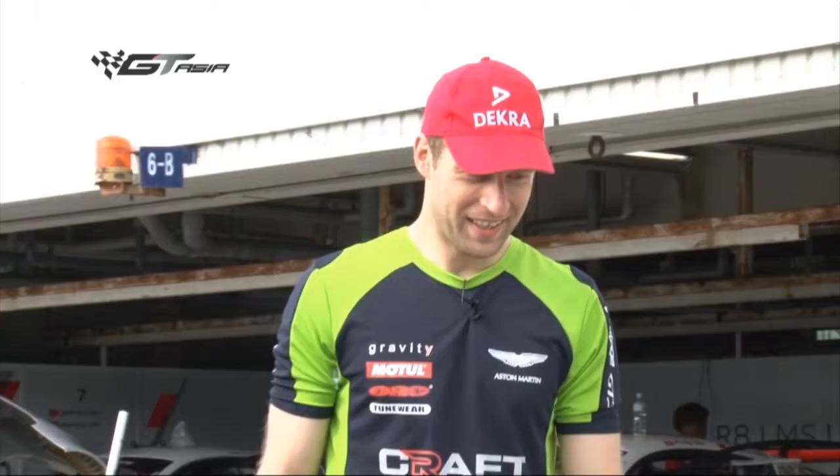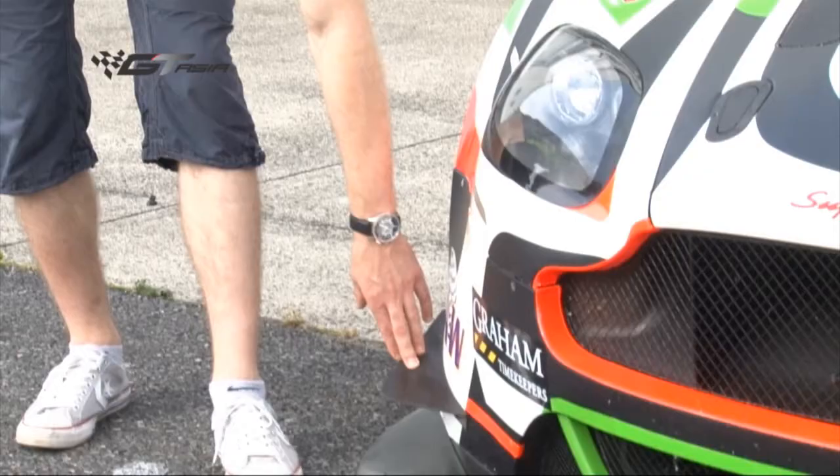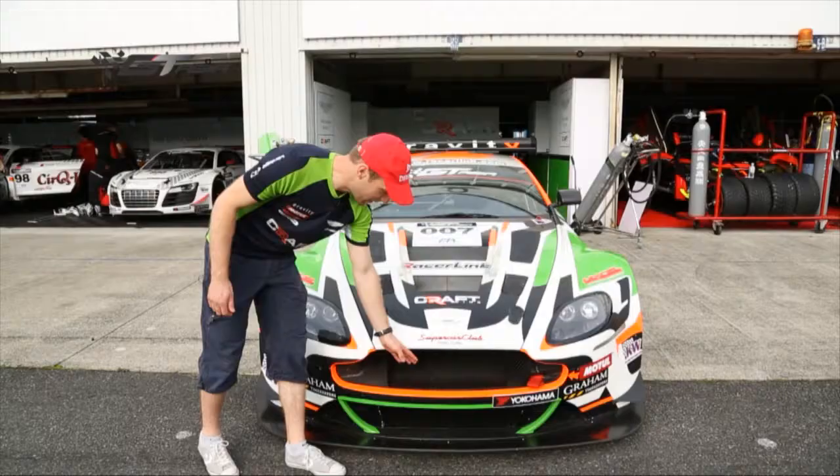The GT3 car has a lot of downforce. As you can see there are little helpers to get more downforce. You have aerodynamic devices here — a big front splitter, big air intake for the engine and air outlet.